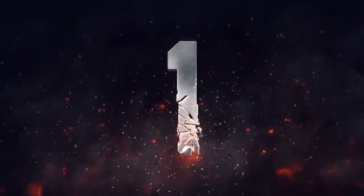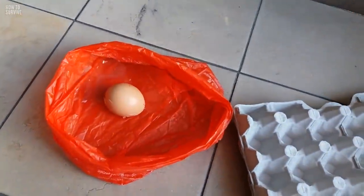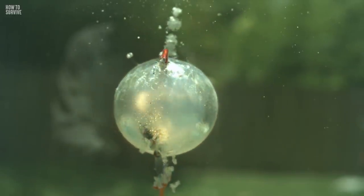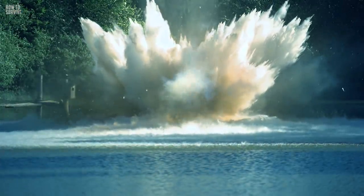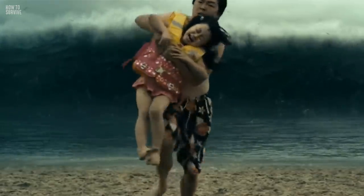Step 1: Smell. Before the lake erupts, pay attention to your nose. If you smell rotten eggs, that means an eruption could happen soon. Also, check to see if the water is warmer than usual — that's another sign of an imminent eruption. As this is happening, move away from the lake as quickly as possible. This will help you survive the initial blast.